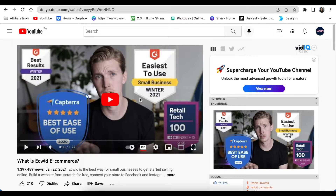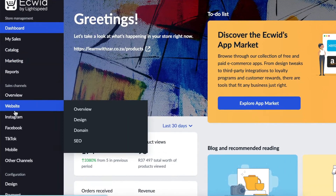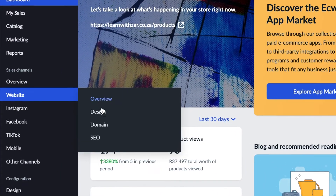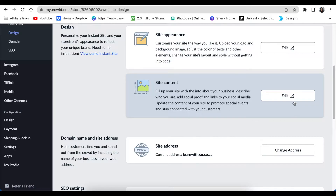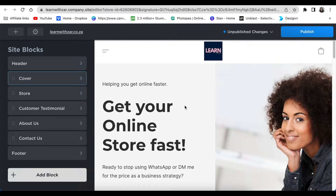Let's jump in. On Ecwid, from your dashboard, scroll down to your website and select Design. On your design page, you're going to change the site content — click Edit on Site Content. You'll then open up the design side where you can change your header, cover, etc. We're interested in the Cover section because we want to add a video or a link to a video.